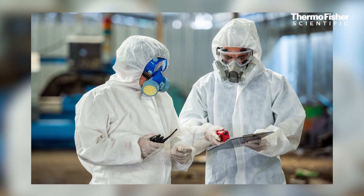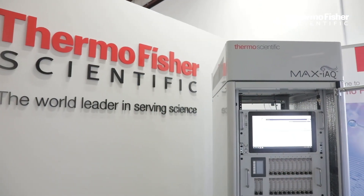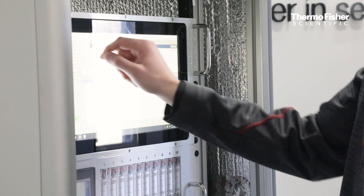With an exposure limit of 10 ppb, this measurement is really challenging because not many analyzers have detection limits at that level. With the Thermo Scientific Max IAQ system, the detection limit for ethylene oxide is less than one ppb, so we have high confidence at the level of 10 ppb and good precision.